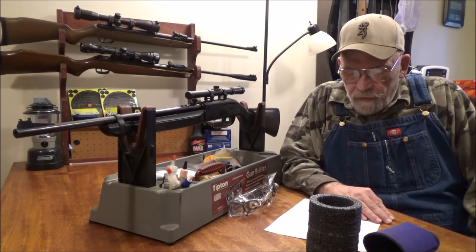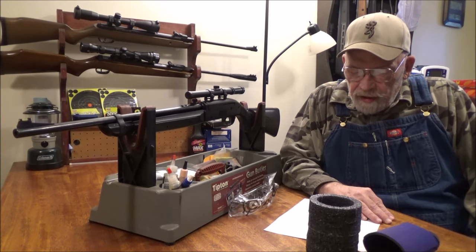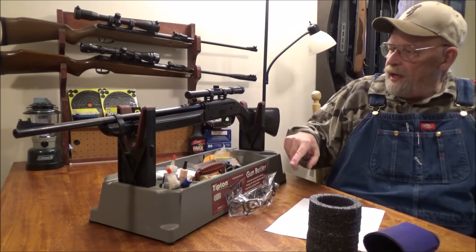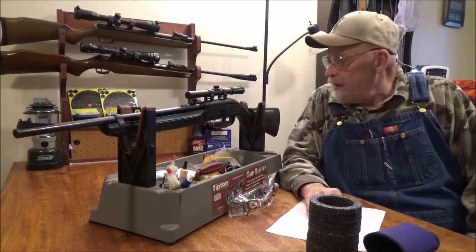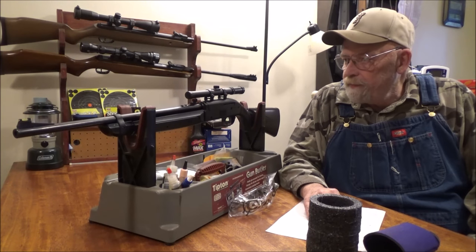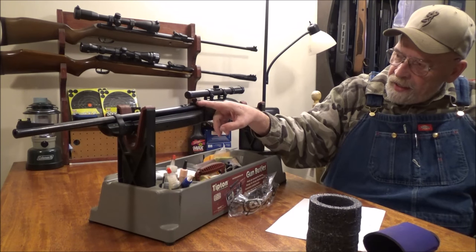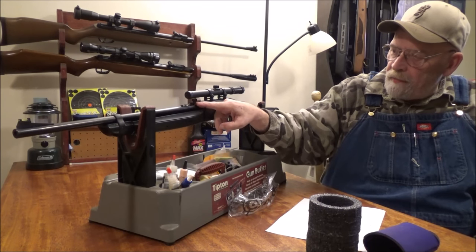The gun weighs 4.8 pounds, it's 39 and three-quarter inches long, and has a 20.84 inch barrel. It has a 17-round magazine, a reservoir that holds 200 BBs, and it is also a single-shot pellet rifle.